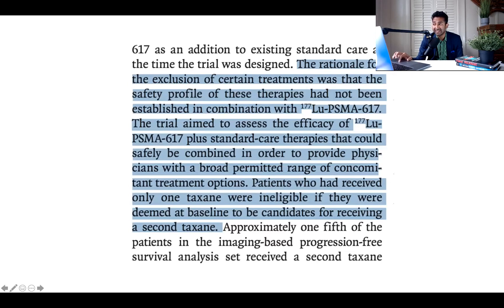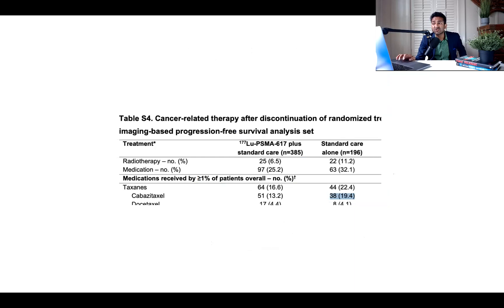The rationale given was that the safety profile of those excluded therapies had not been established in combination with Lutetium-PSMA. Well, that's your fault — do that before you run your study. Or that justifies limiting drugs on the intervention arm. But what justifies handicapping the control arm to delinquent therapy? You can allow the control arm to get cabazitaxel too. They claim patients who received only one taxane were ineligible if deemed candidates for a second taxane — but I don't think that's true. Because after the study, 20% of people who got post-protocol care got cabazitaxel, meaning they could have gotten it before the study too.